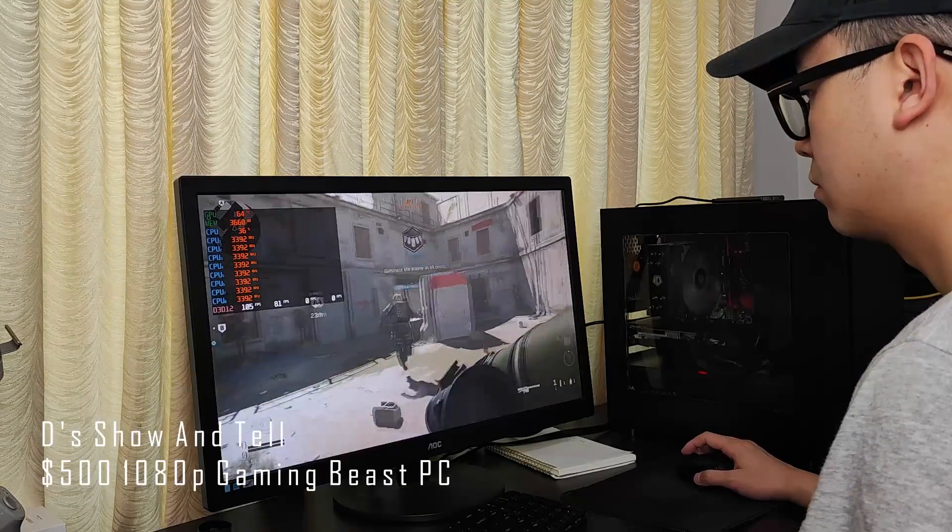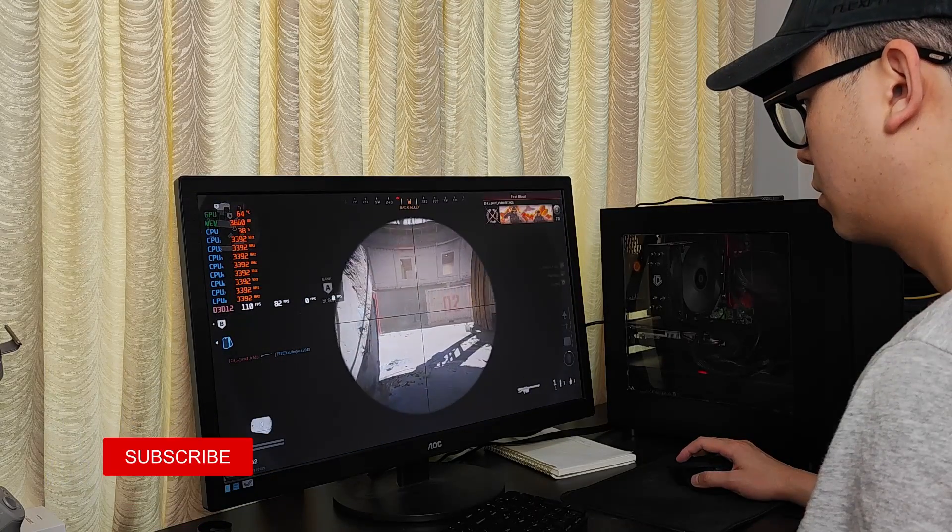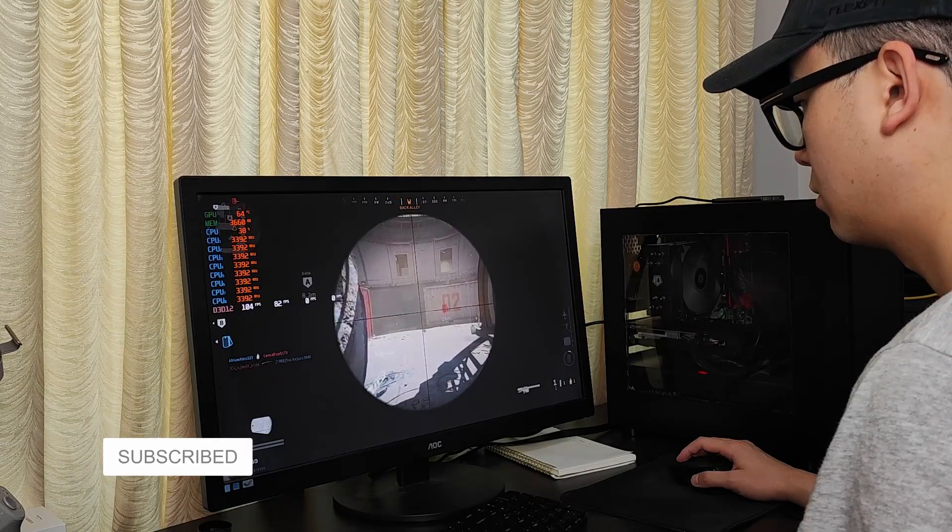Welcome back to D's Show and Tell. I cover all things tech — phones, computers, audio and more. So please subscribe and hit the bell icon if that's your filthy fetish too.